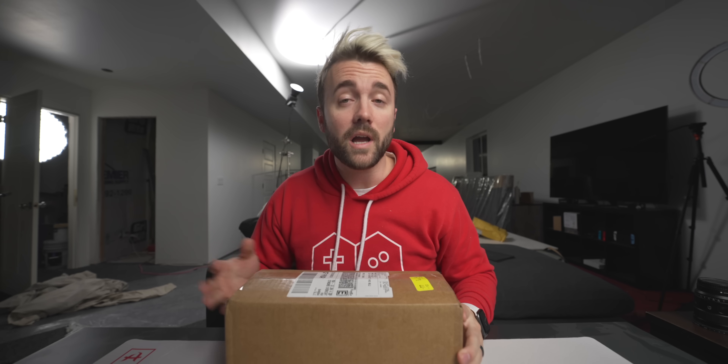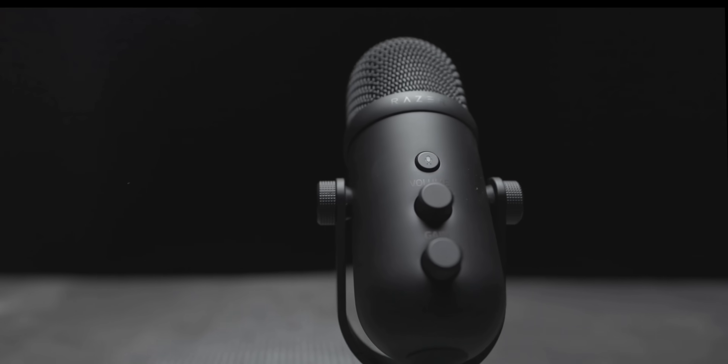Got a package today. I know what's inside this, you know what's inside this — it was right in the title and thumbnail — but there's something about this that actually makes it really interesting. A lot of traditional gaming companies like HyperX, Razer, Logitech, they've tiptoed into the streaming industry by releasing things like mics.